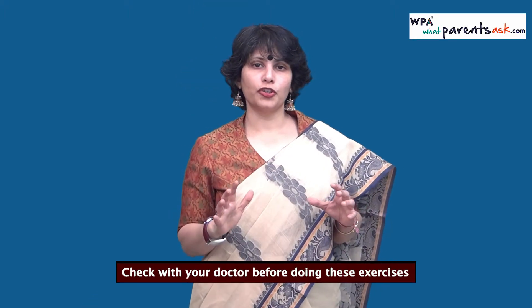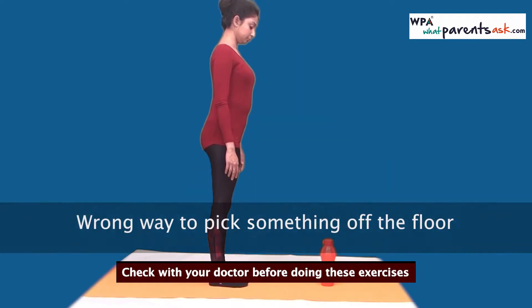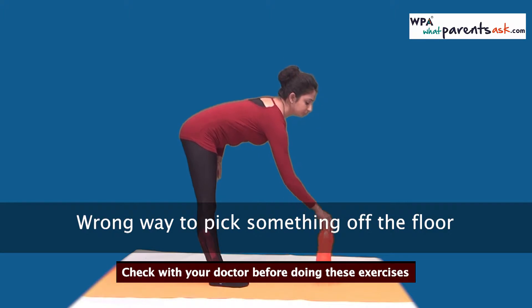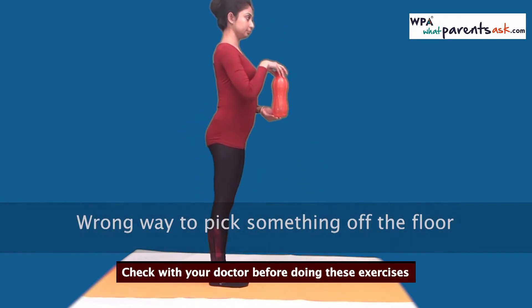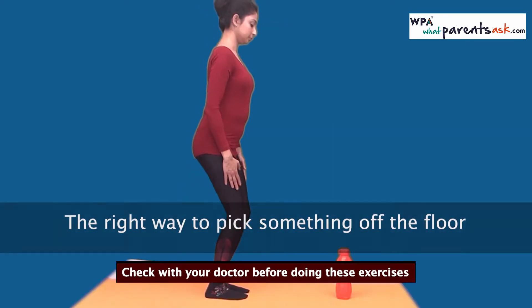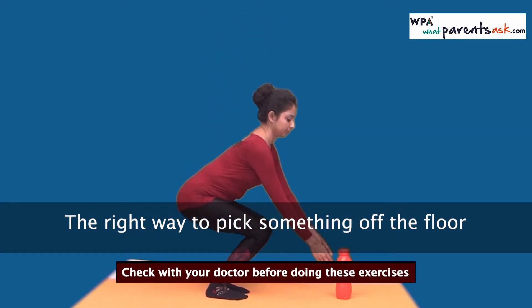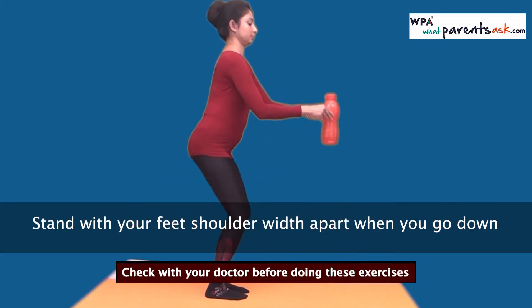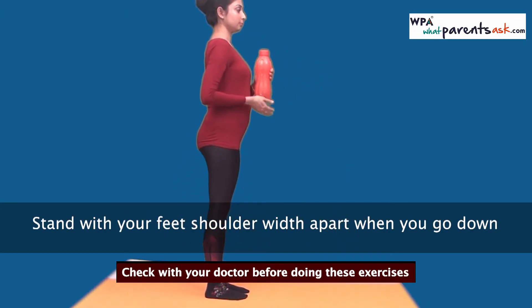Shayoni is now going to show you how to pick something off the floor. You will invariably have to pick things off the floor. She's first showing you the wrong way, and then the right way — where you bend your knees, go down, and pick it off the floor. This protects your back from injury.